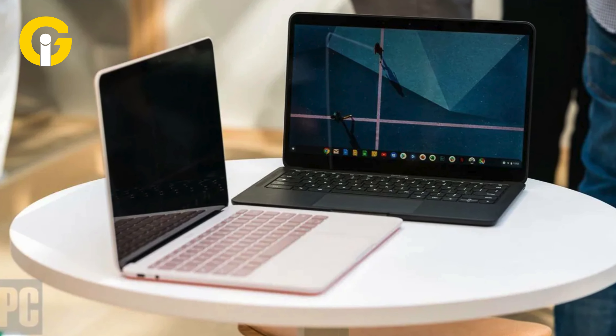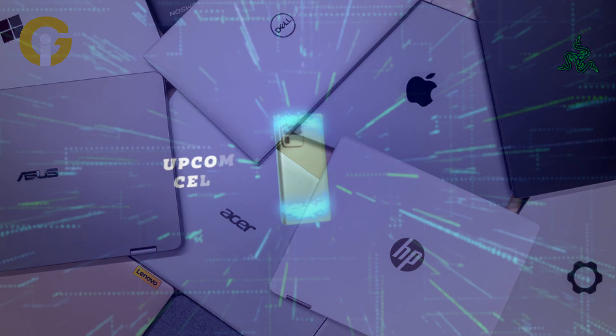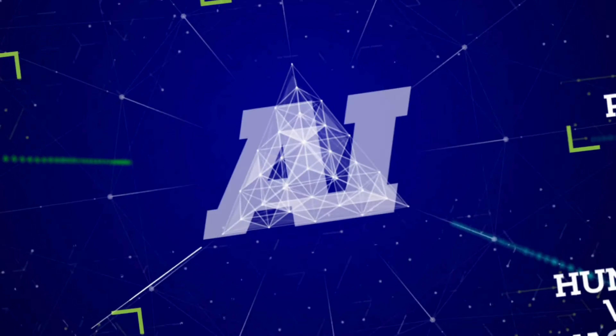Regarding portability, every Chromebook is designed to be incredibly light and sleek. Meanwhile, there's a wide variety of sizes and weights of laptops, and almost all laptop manufacturers provide Chromebook-sized devices as well.